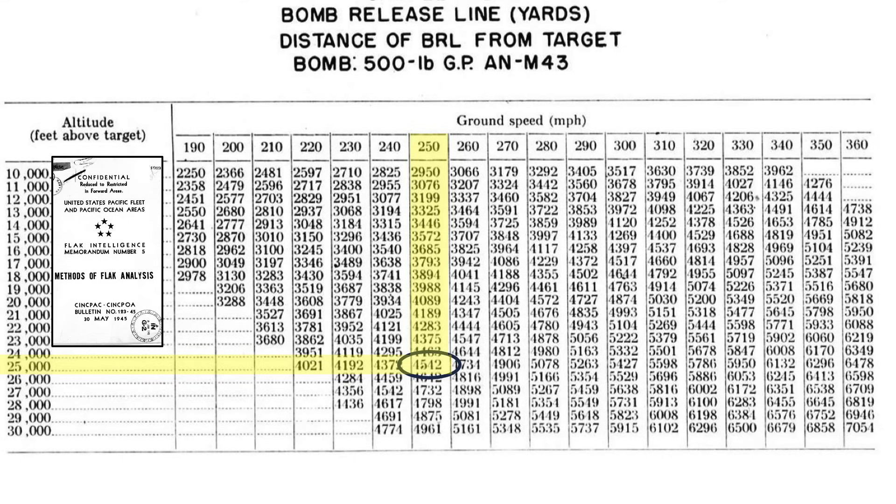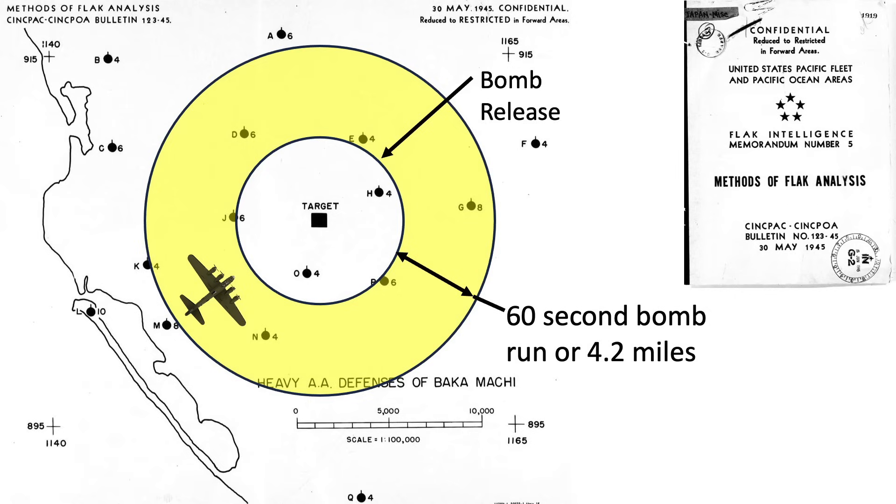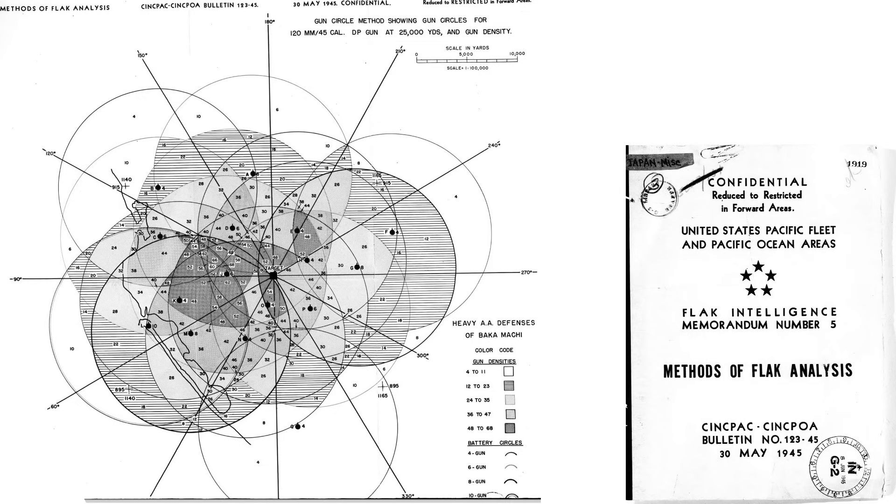The 500-pound general purpose bombs need to be released 4,542 yards or 2.6 miles back from the target when released at 25,000 feet at 250 miles per hour ground speed, as extracted from the bomb ballistic table. Ignoring wind, the bomber will release bombs 2.6 miles back from the target and travel straight and level in the highlighted donut zone a distance of 4.2 miles during the 60-second bomb run. A flak circle map can be developed based on the gun's effective density, with shading representing the density of fire per overlapping gun battery given the 5.6-mile effective range. This is a Venn diagram on steroids.